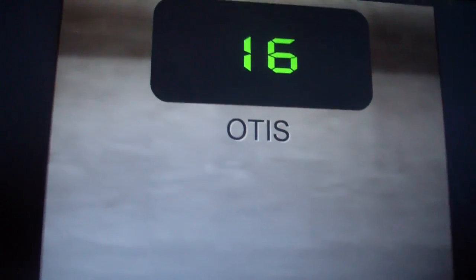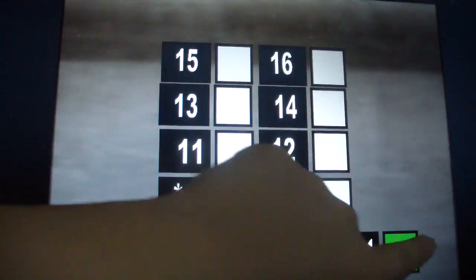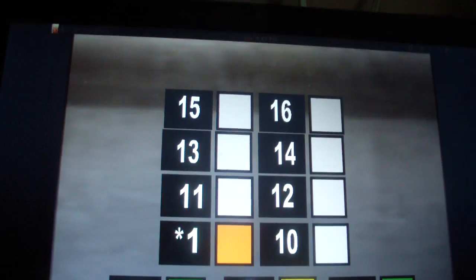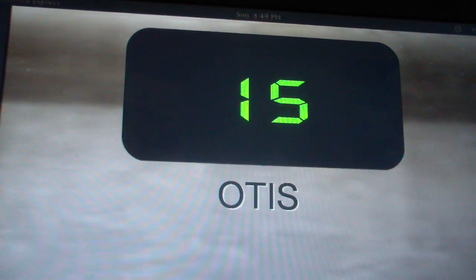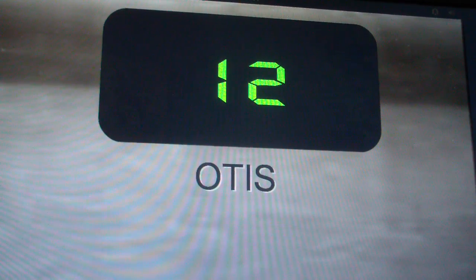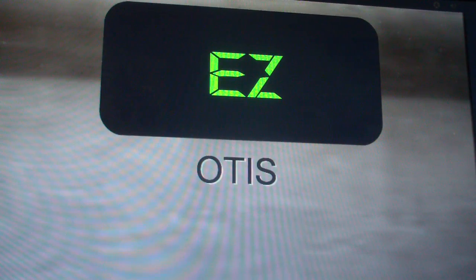Not that fast also. Here we are at 16. Here we go back down. 13th floor in this building. Here we are in the express zone.